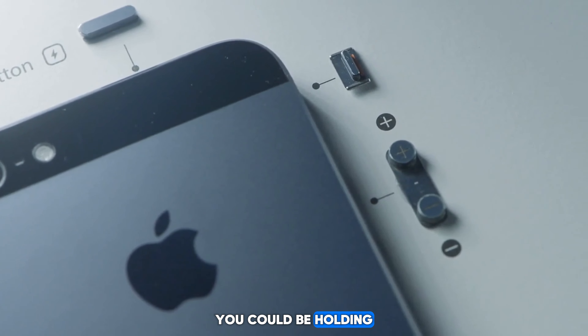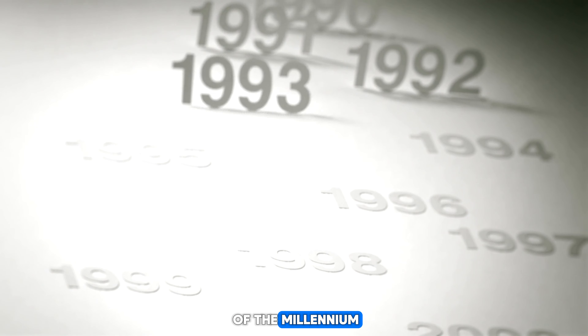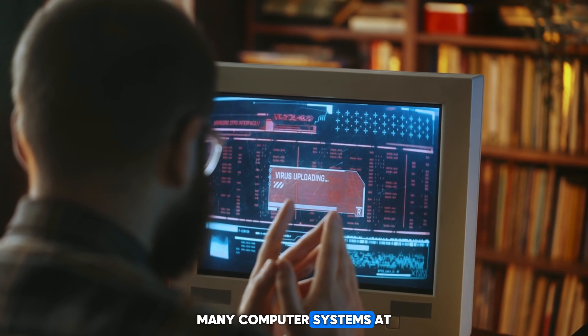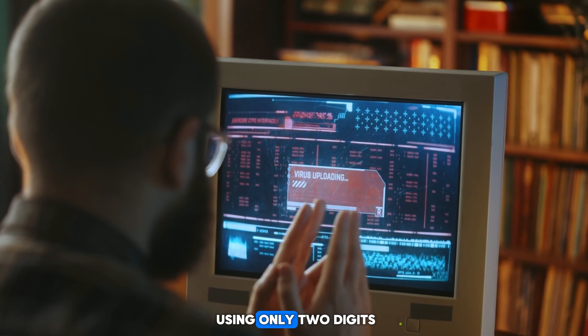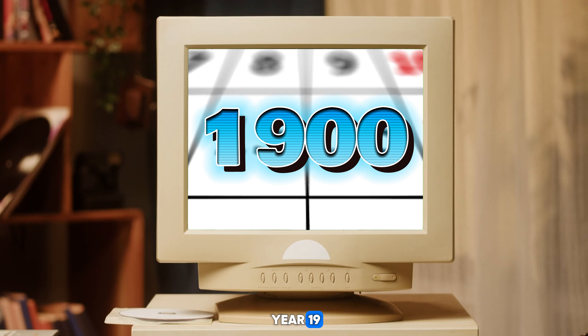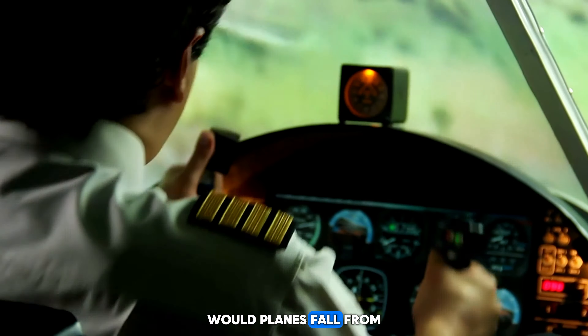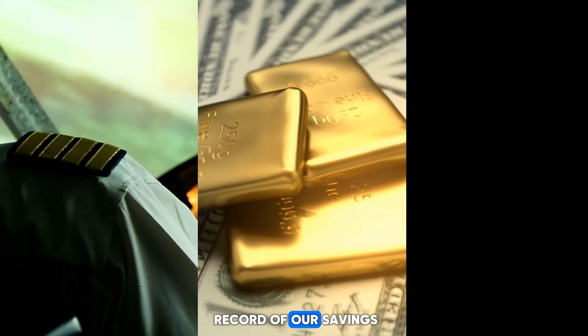Moving right along, let's talk about the Y2K bug — the tech fail to end all tech fails. Back in the heady days of the late 90s, the world was buzzing with excitement and a healthy dose of panic about the impending turn of the millennium. But lurking beneath the surface was a digital time bomb known as the Y2K bug. Many computer systems at the time were programmed to recognize years using only two digits — 99 for 1999, 00 for 2000. But when the clock struck midnight on January 1, 2000, those systems would suddenly think it was the year 1900, causing widespread fear of global technological meltdown.